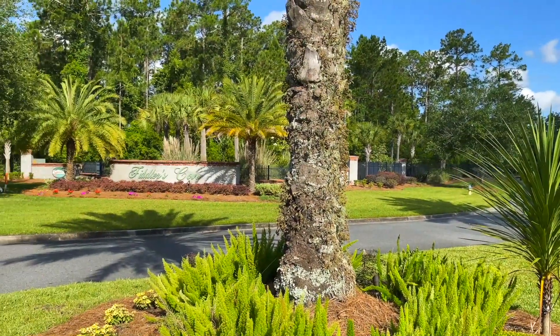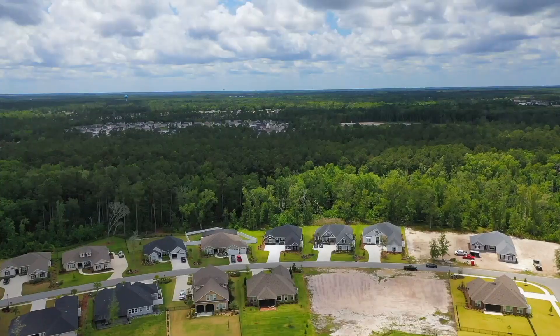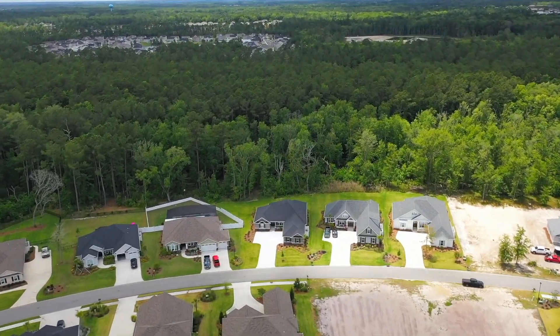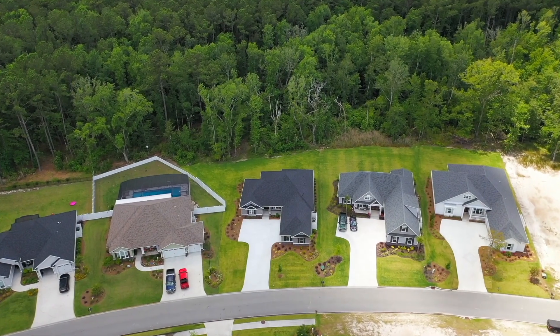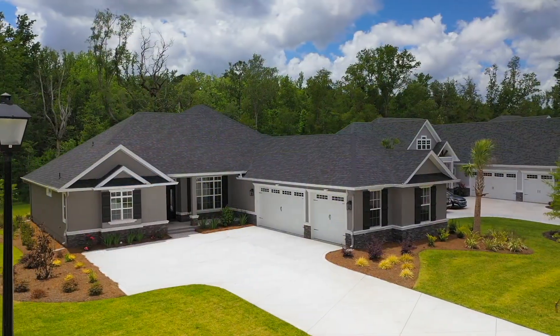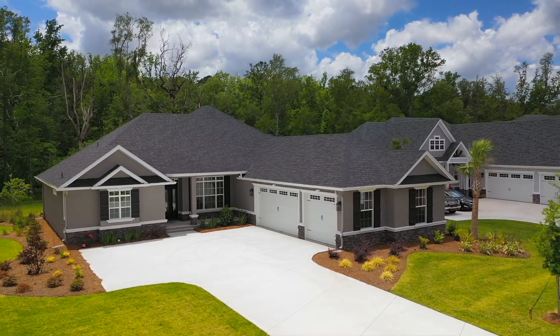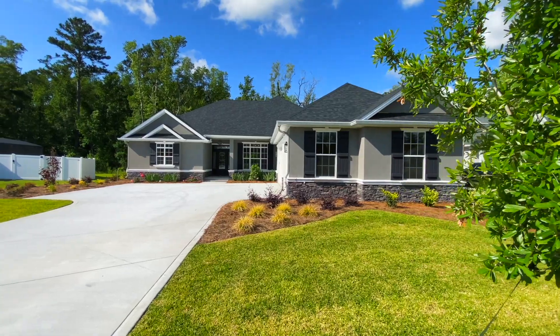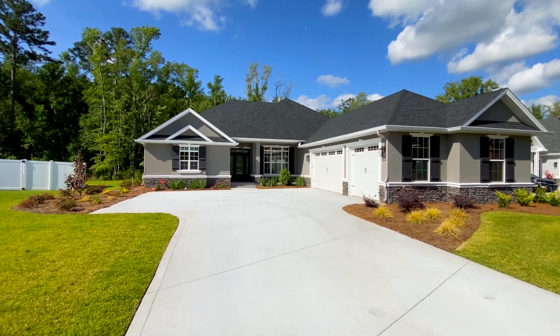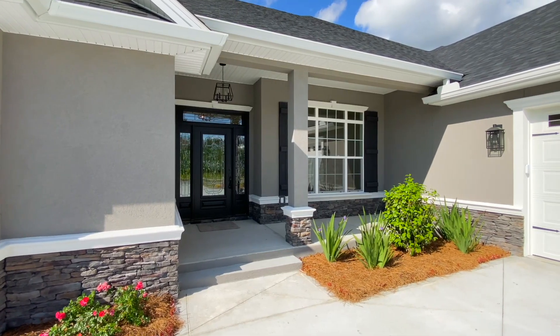Welcome to Fiddler's Cove, a Sawyer & Associates gated community in Laurel Island Plantation. 231 Fiddler's Cove Drive is a delightful single-story home nestled against the wooded preserve. This four-bedroom, three-bath home sits on a beautifully landscaped lot. It features a stucco and stone exterior, a spacious three-car garage, and a welcoming front porch.